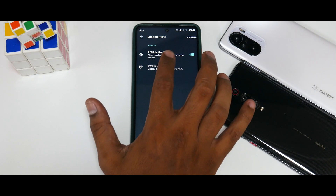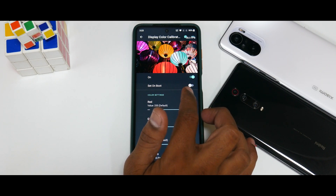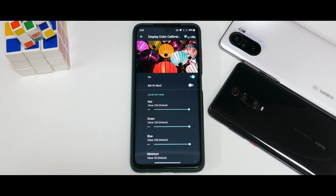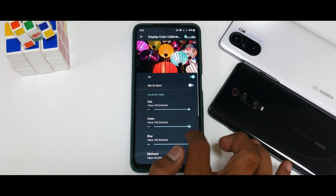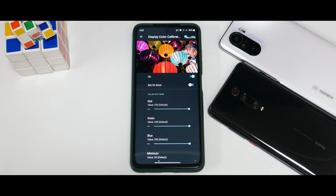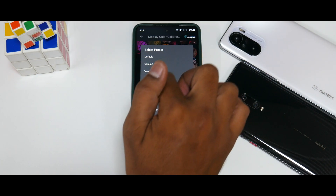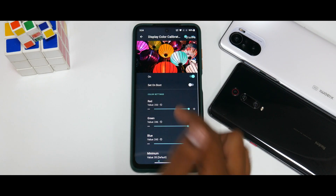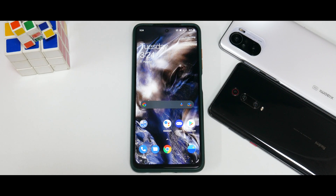In Xiaomi Parts there are two options: the FPS info overlay, and display calibration — also known as KCAL. You can set it to on-boot so that whenever you reboot it applies your pre-determined values. You can play around with color settings and reset them. It has predefined versions: Version 1, Version 2, Warm, and AMOLED. This is a very good addition by the developers.